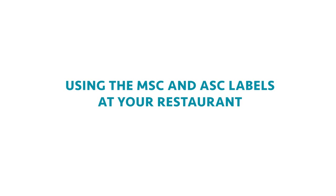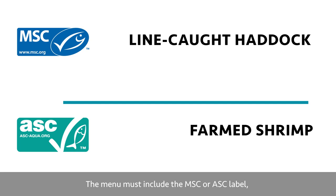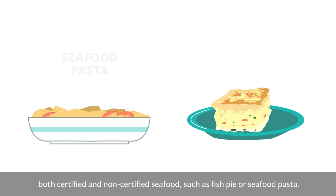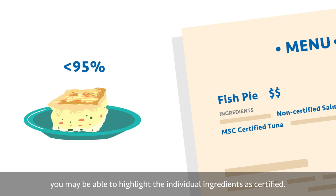Restaurants using the MSC and ASC labels: the ASC and MSC labels and claims are registered trademarks, and any use of them must be approved by the respective organisation. When selling certified seafood on your menu, it must be labelled correctly — the menu must include the MSC or ASC label, the chain of custody code and the associated claim. If a menu item contains both certified and non-certified seafood, such as a fish pie or seafood pasta, you can label a dish as certified if at least 95% of the seafood in the dish is certified. If the proportion is lower, you may be able to highlight the individual ingredients as certified. Refer to the label user guides for approved options, and if unsure, ask your manager.